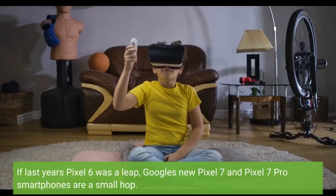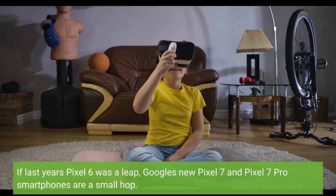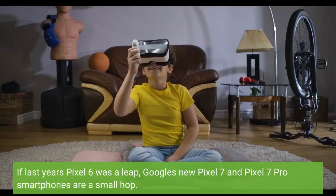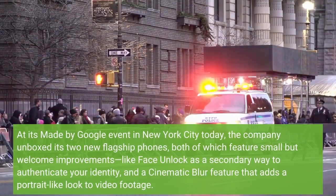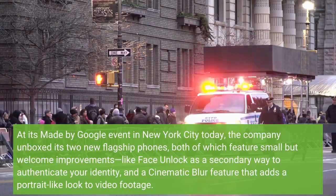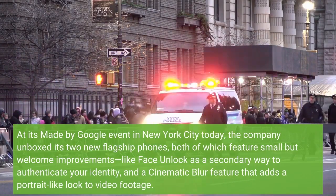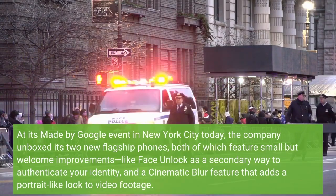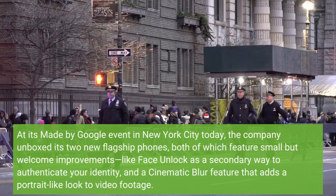If last year's Pixel 6 was a leap, Google's new Pixel 7 and Pixel 7 Pro smartphones are a small hop. At its Made by Google event in New York City today, the company unboxed its two new flagship phones, both of which feature small but welcome improvements, like Face Unlock as a secondary way to authenticate your identity, and a Cinematic Blur feature that adds a portrait-like look to video footage.